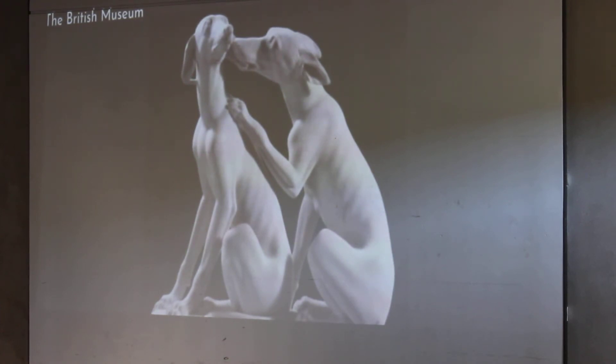And greyhounds appeared in stories showcasing their intelligence and bravery during this time.